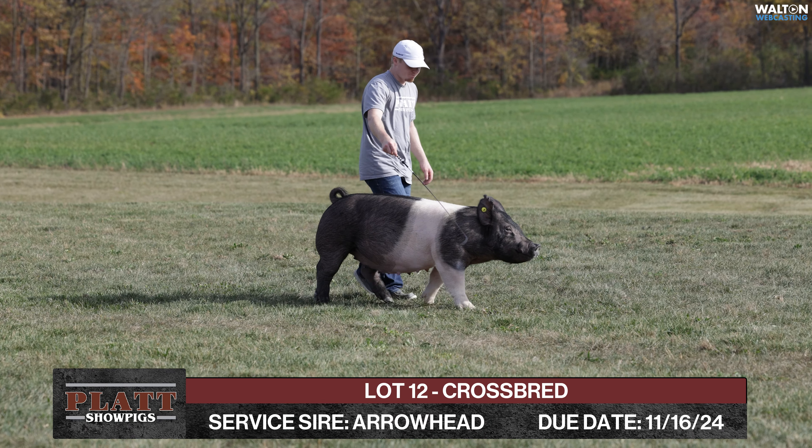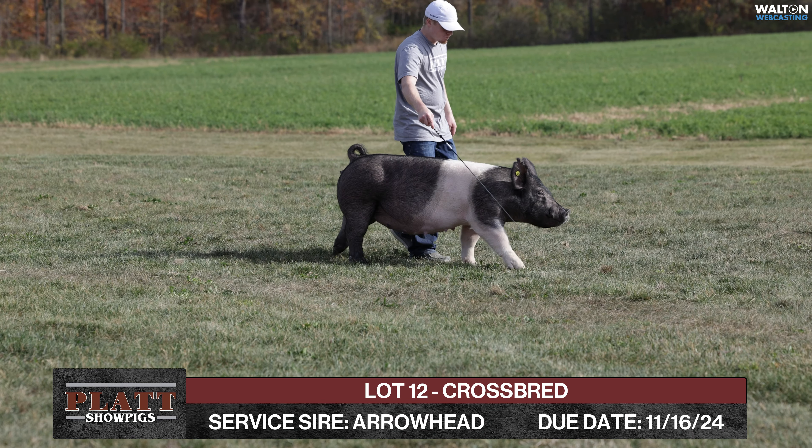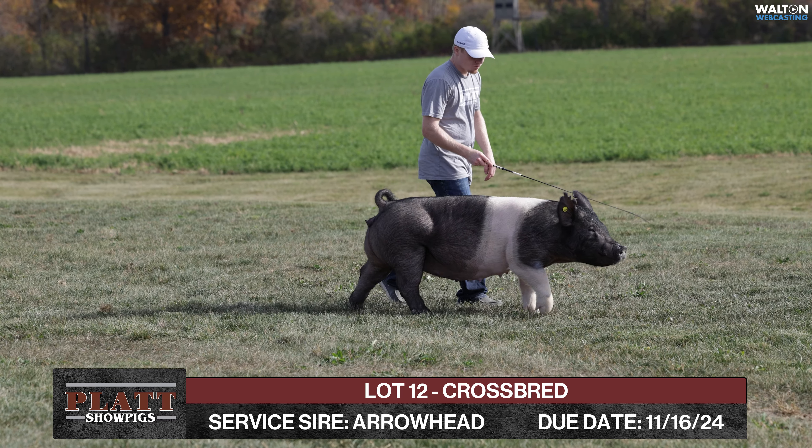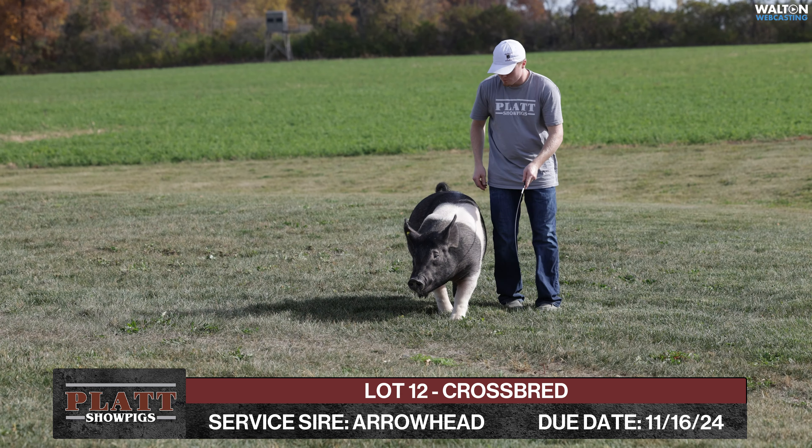This is Lot 12, the first of the crossbreds here. This is the Hymer 126-3 female. She is a waspy back on the trenches.